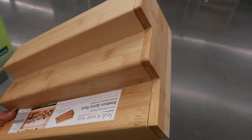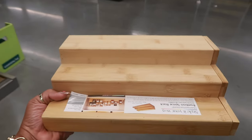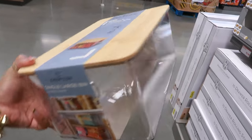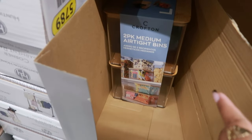The bamboo spice rack expands on the end — you can pull that side part out. This is $10. Then there's a lazy Susan for $10. Single large bins are $13, or you can get a pack of two.